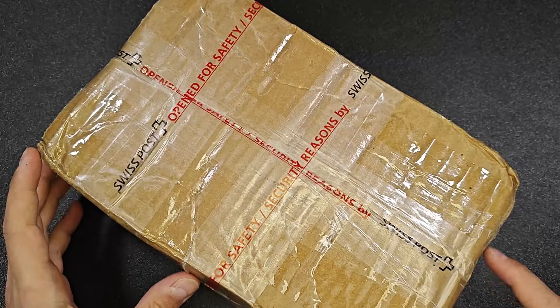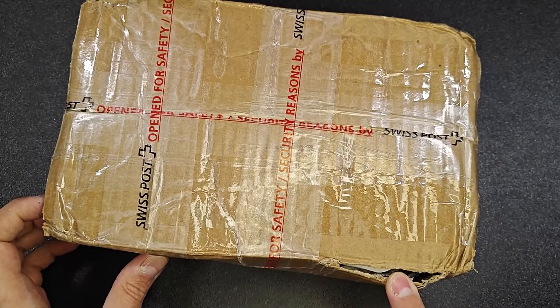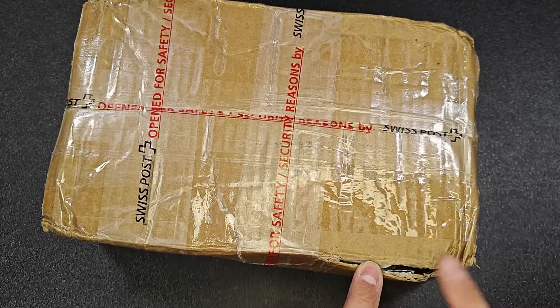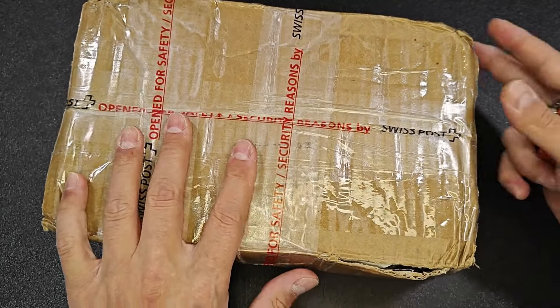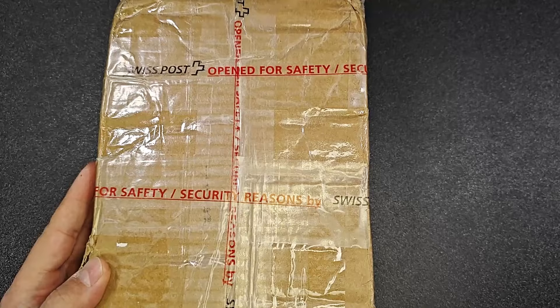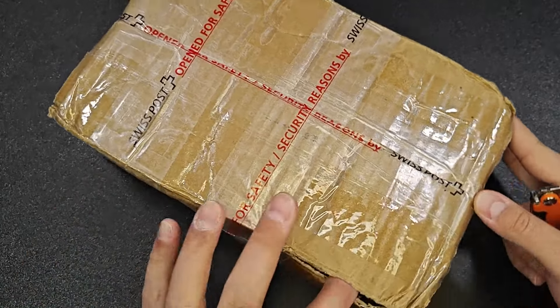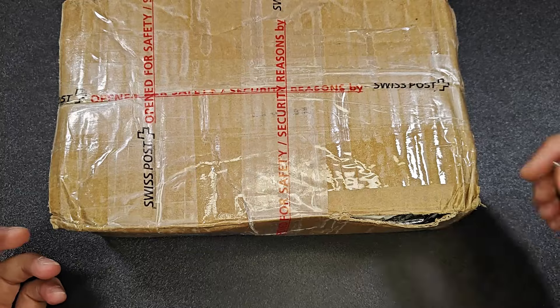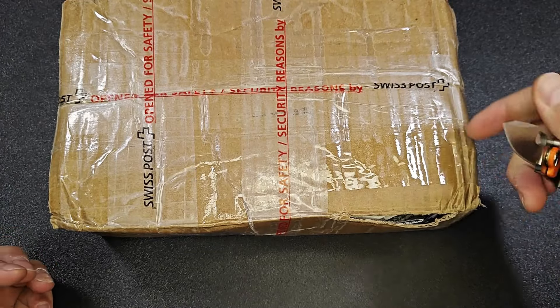You can see Swiss Post and the package barely survived the postal service. I hope that everything is here — hopefully no keys missing. That's the only thing. I hope it's not going to be something like missing keys.